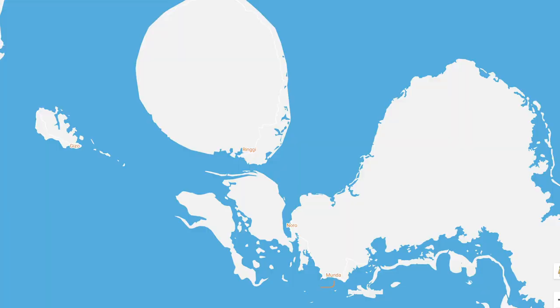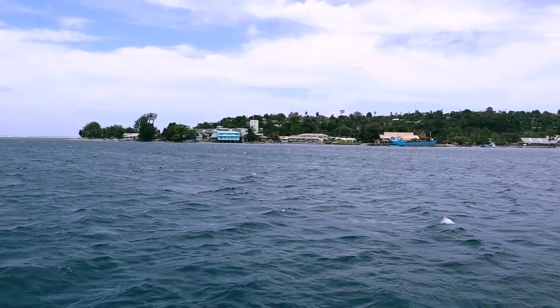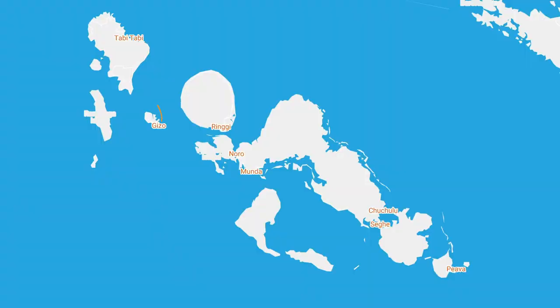We are on our way to Giza, so hopefully they can help, but they don't do much electricity here so I don't think lithium batteries are going to be well known by those guys. In Giza, we were told to go to Liapari because over there we can lift up the boat.